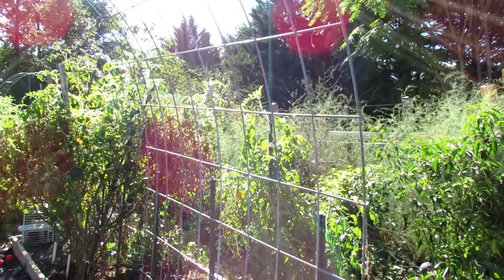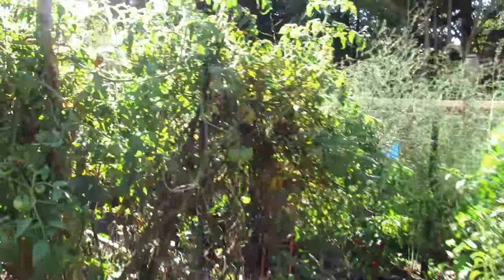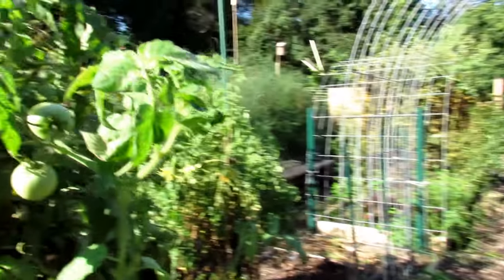I want to get this space all filled in with my cool weather crops. I want to put in a lot of turnips and other root crops, and really start growing those so that I can save them.